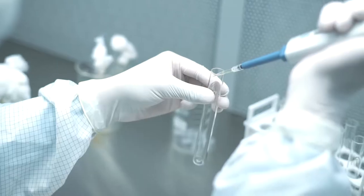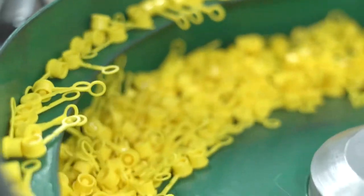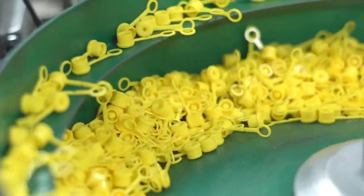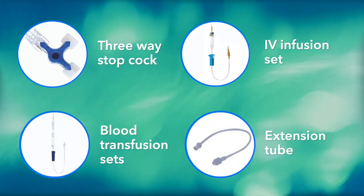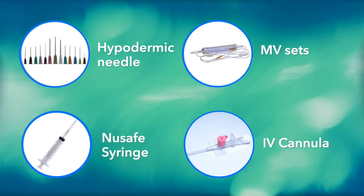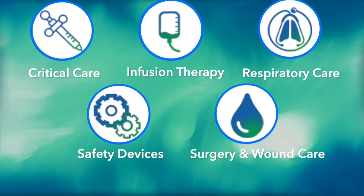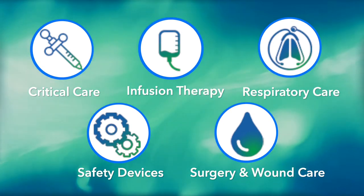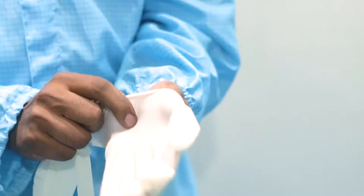Our highly skilled team is aligned with the burgeoning trends in the healthcare sector to deliver exceptional products impacting millions of lives. Our extensive product portfolio spans the spectrum of healthcare, from critical care, infusion therapy, respiratory care, safety devices, and surgery and wound care.